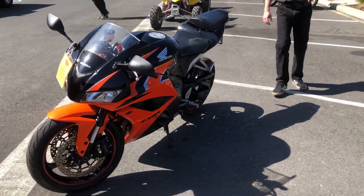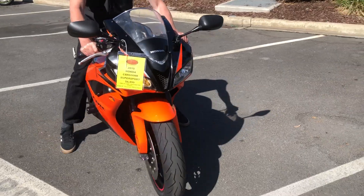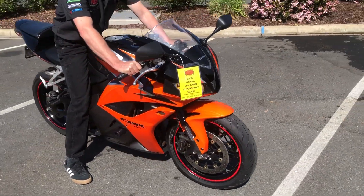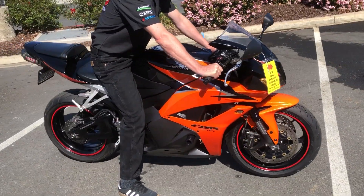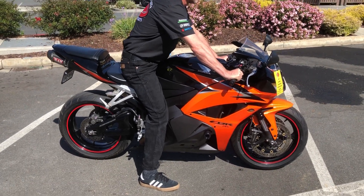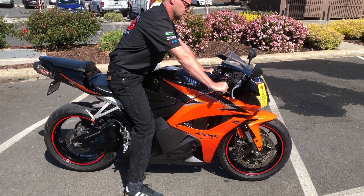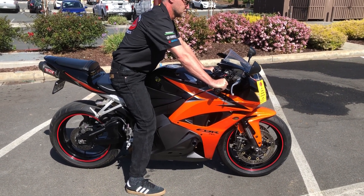Come on by and make your supersport dreams come true with this beautiful orange and black CBR 600RR at $6,999 — this thing will not be here long. We have financing, we have extended warranties. Check us out on the web at www.contracostalps.com, and at any given time we have 30 to 40 beautiful clean used bikes in stock.